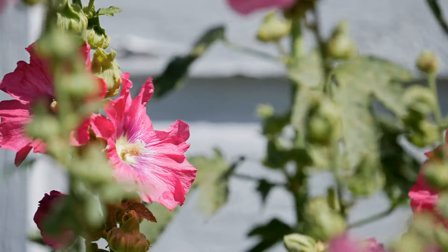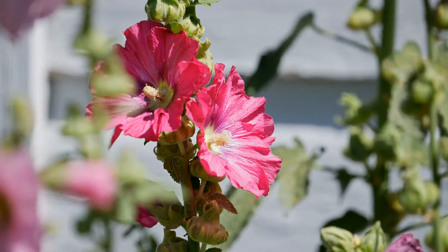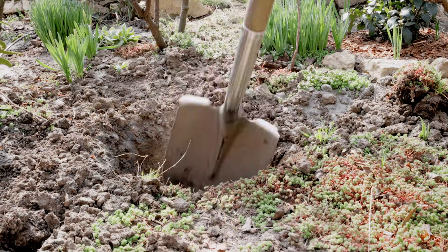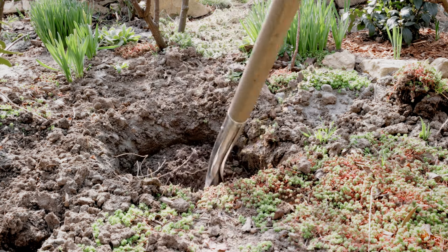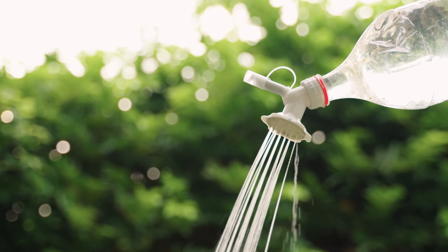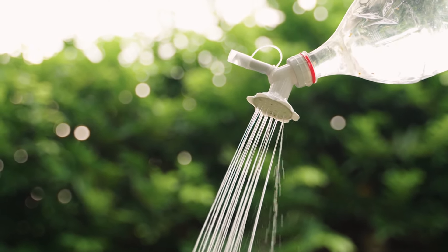To encourage continuous blooming and prevent the formation of seed pods, deadhead spent flowers regularly throughout the growing season. Simply pinch or cut off the faded flowers just below the base of the flower stalk to promote the development of new buds and prolong the flowering period. Tall varieties of hollyhocks may benefit from staking to provide support and prevent them from bending or breaking in strong winds. Install stakes or plant supports early in the growing season, and tie the stems loosely to the supports as they grow taller.